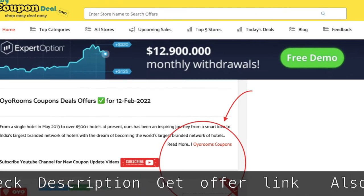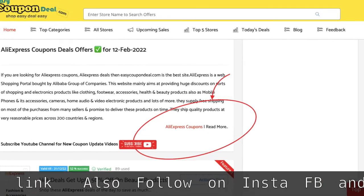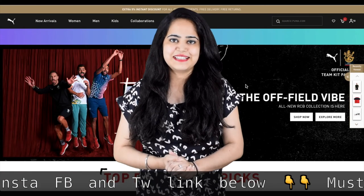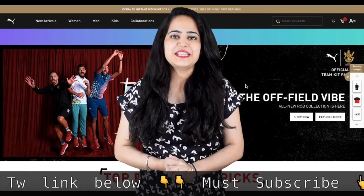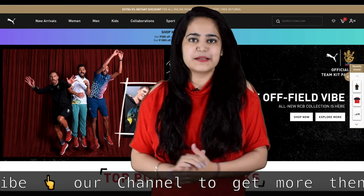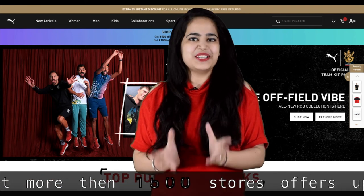Use the links for stores like Mama Earth, OYO Rooms, Myntra, Amazon, and AliExpress. You can add more stores to the link. Because EasyCouponDeal.com — shop easy, deal easy. In the description below, you can go to the offer page and enjoy shopping.